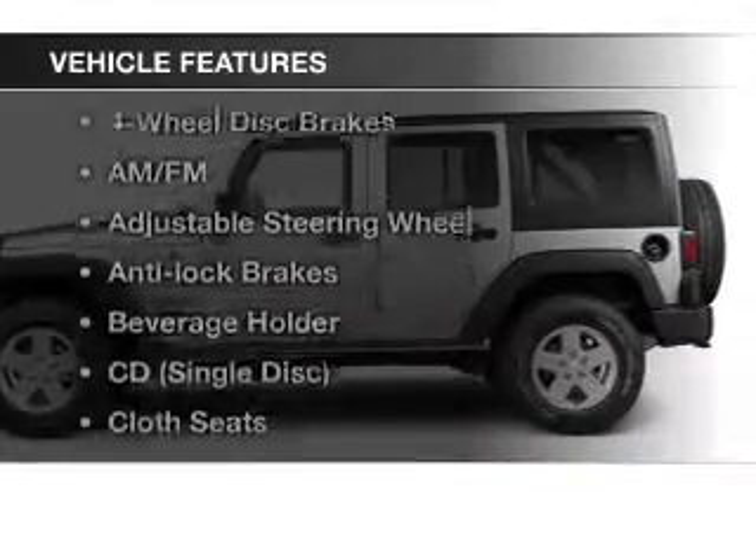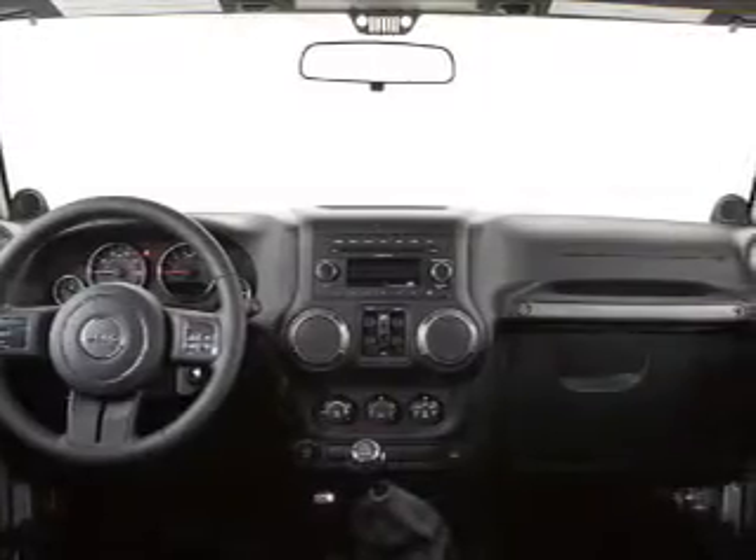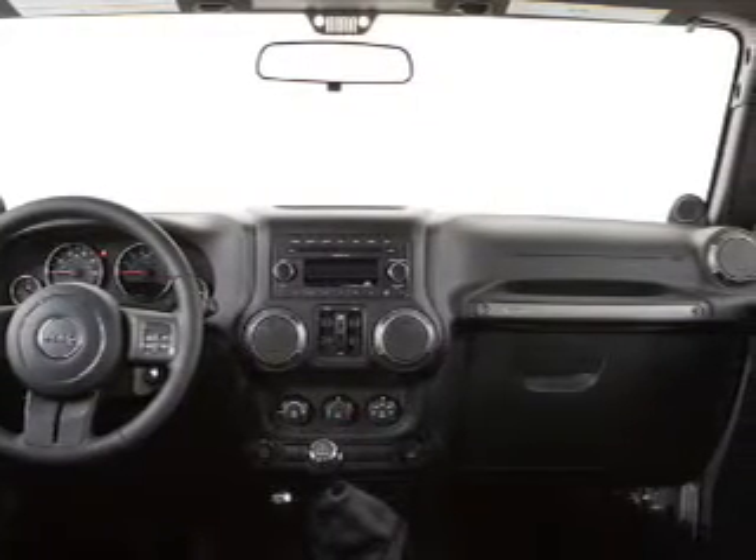And with these notable features, you won't want to miss out on the opportunity to own this amazing ride: cruise control, an AM FM stereo, power steering, and an adjustable tilt steering wheel.